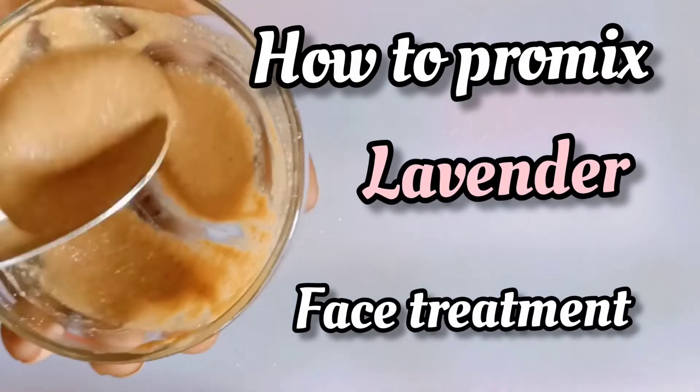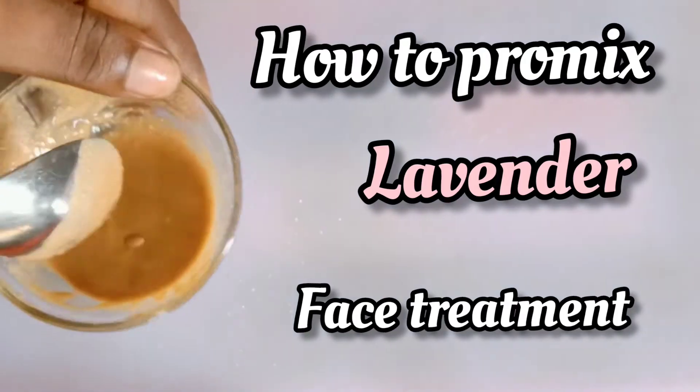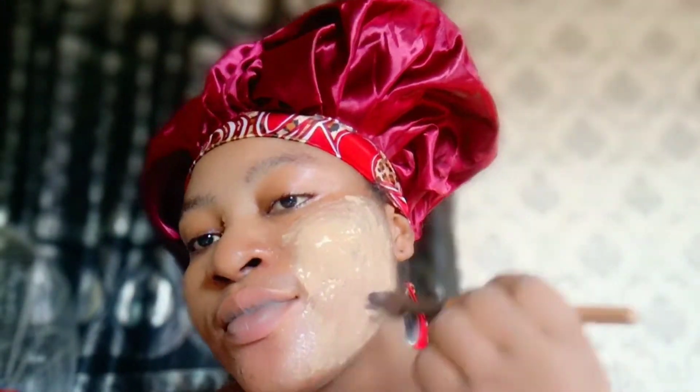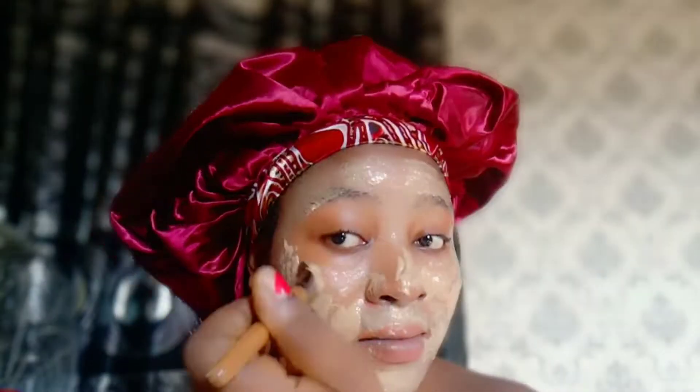This lavender enriched face treatment is good for anti-aging, anti-spots, acne, pimples and all that. I'll be showing you how to make this so easy and very, very fast — guaranteed action, okay?